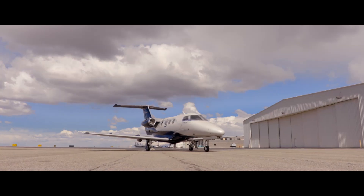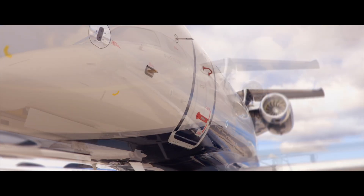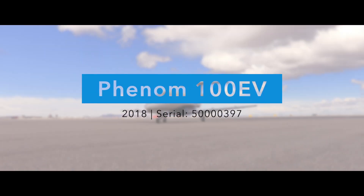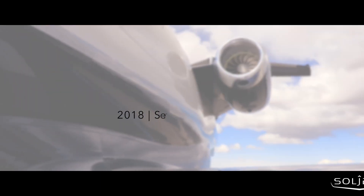Don't miss this stunning 2018 Embraer Phenom 100 EV with increased thrust and improved hot and high performance. Serial number 397 is presented exclusively by SoulJets.